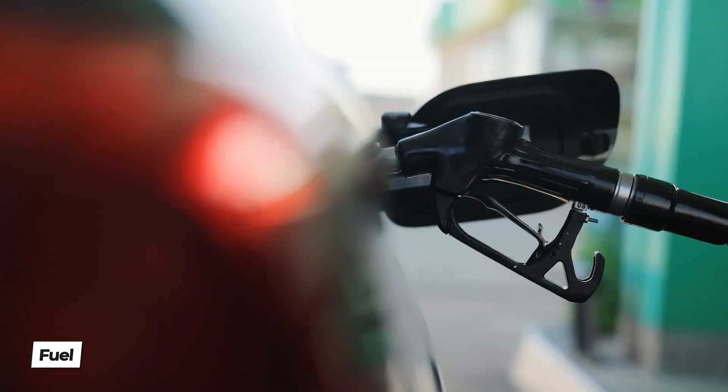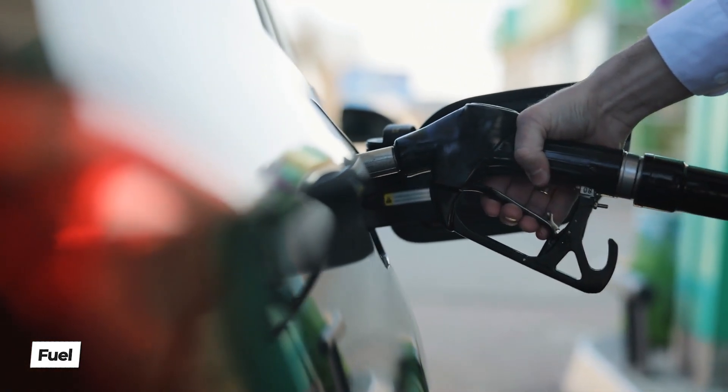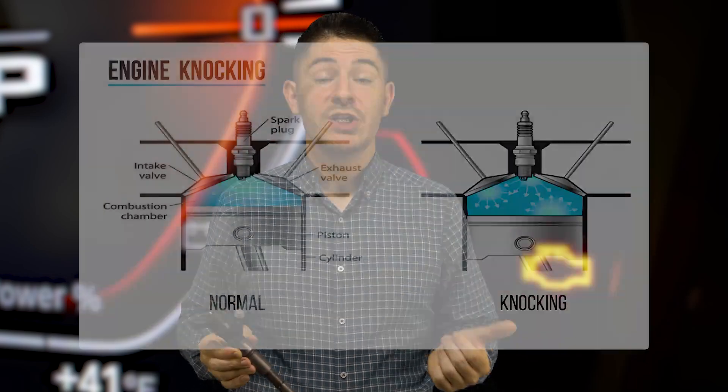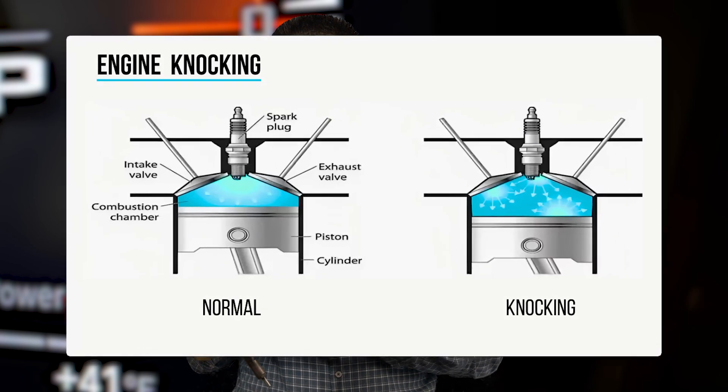Speaking of fuel, if you use the wrong fuel or the wrong quality — maybe your engine requires a lower cetane number for diesel or a lower octane number for gasoline — some specific cars even specify this on the gas cap. If your car requires premium fuel and you use regular, which generally has an inferior octane number, you may experience engine knocking, and knocking can lead to a check engine light.